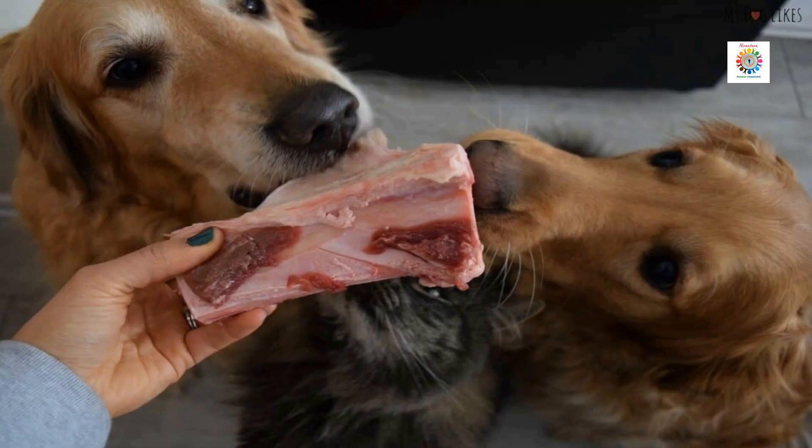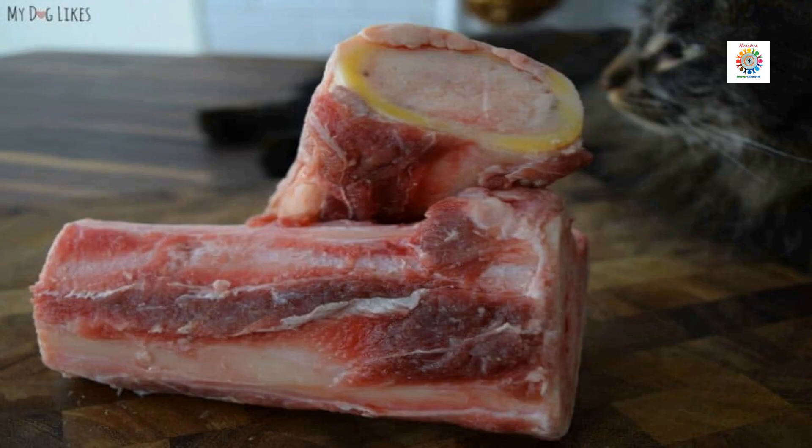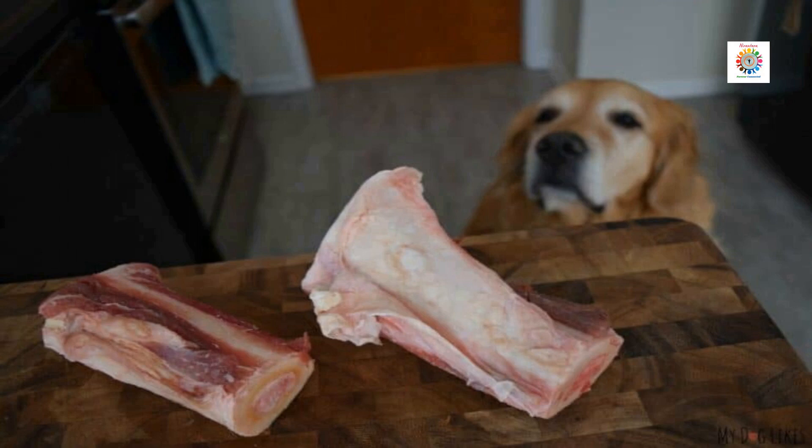Raw feeding may be the most talked about but least understood topic in the pet industry. There's a lot to learn to make sure you are providing ample nutrition to your pets, and doing so safely. The Goldens reviewed Primal Marrow Dog Bones a few years back. Keep reading to see what they thought. For more details, visit the link provided in the description.